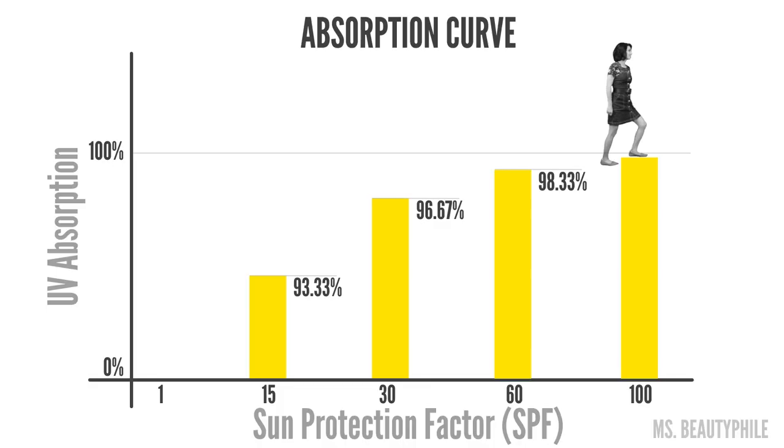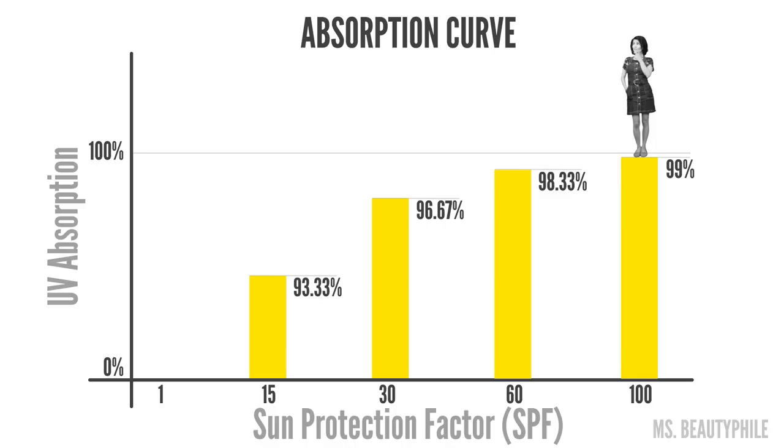Once we get to SPF 100, the results are underwhelming. It's 99% of the UVB rays, but that's less than a 1% increase. Now there is no readily available sunscreen that is going to block 100% of the UV rays. So if we keep going on the SPF curve, the amount of additional photons the sunscreen absorbs would just get smaller and smaller. This is basically a logarithmic curve and it will get closer and closer to 100% without exactly getting there.